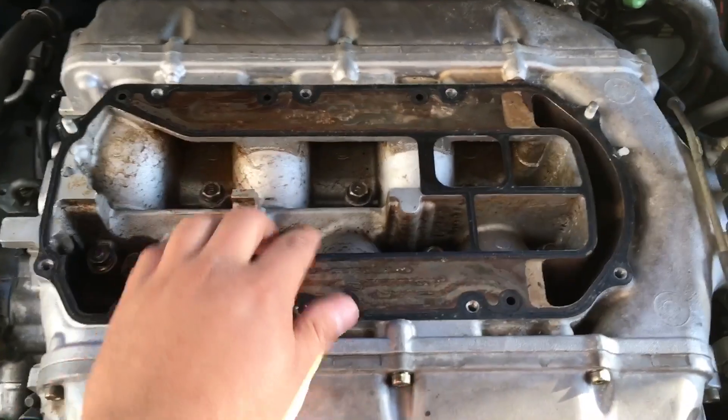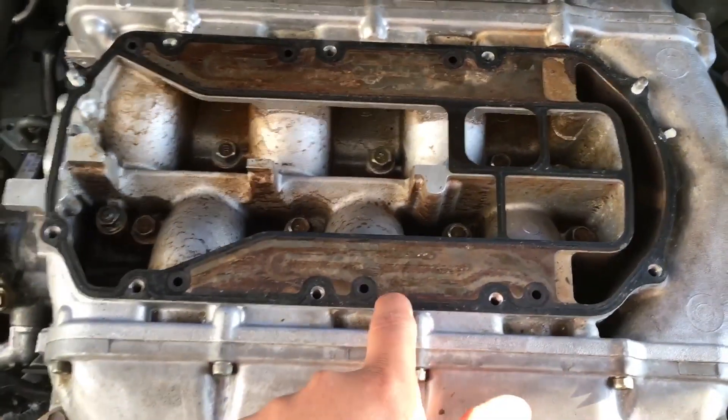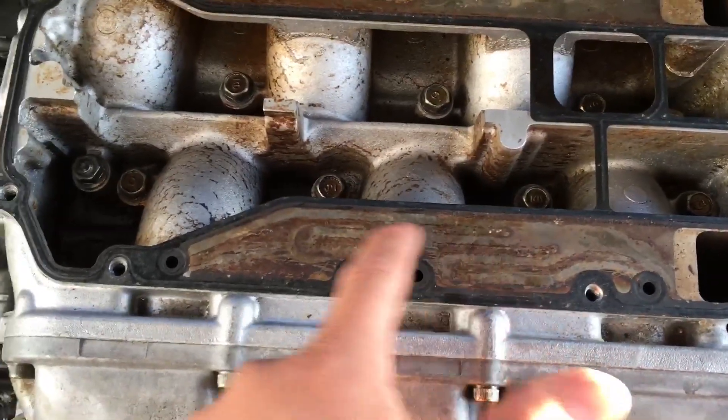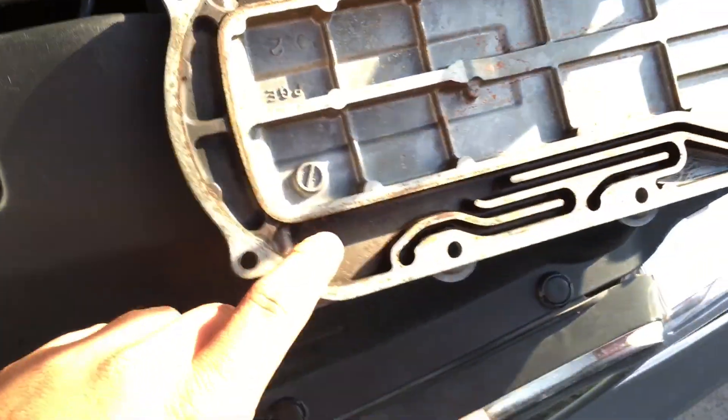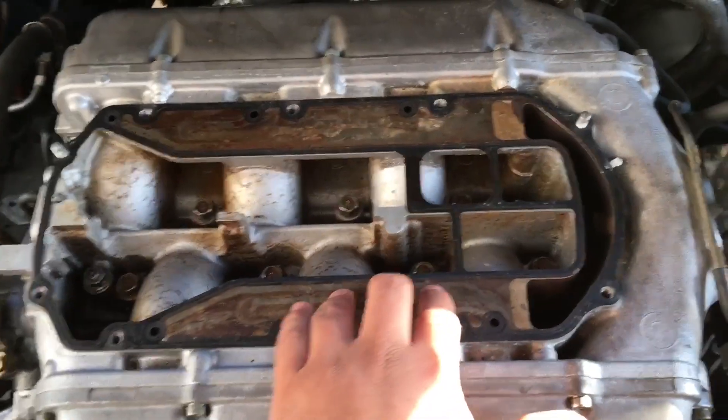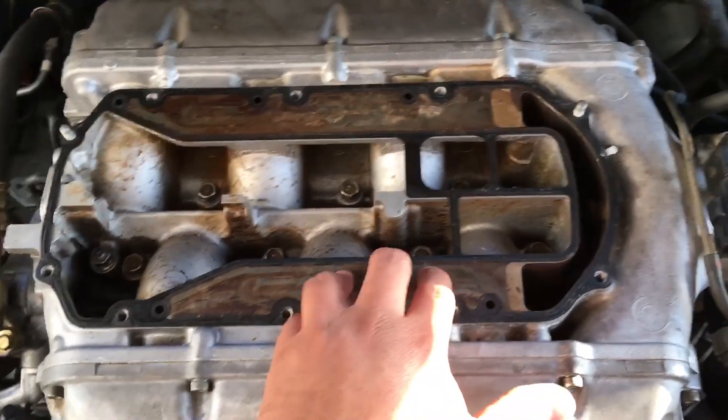This is the correct way the gasket goes. If you're reusing the gasket, pay attention — you can see the mark that this cover left behind, imprinted on the gasket. That'll let you know which way the gasket is supposed to go.